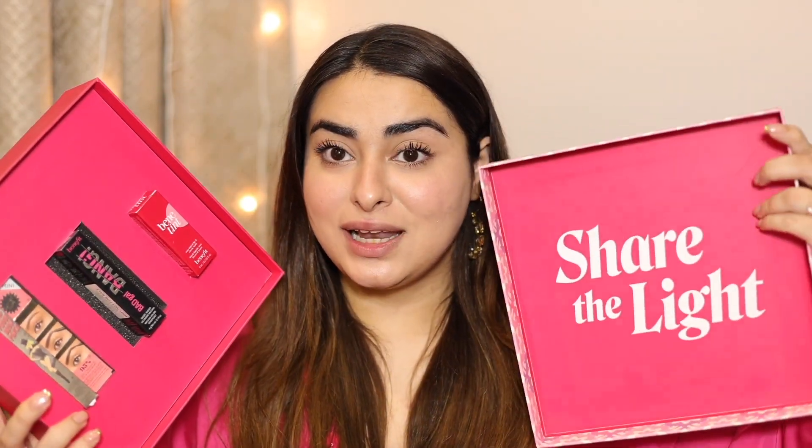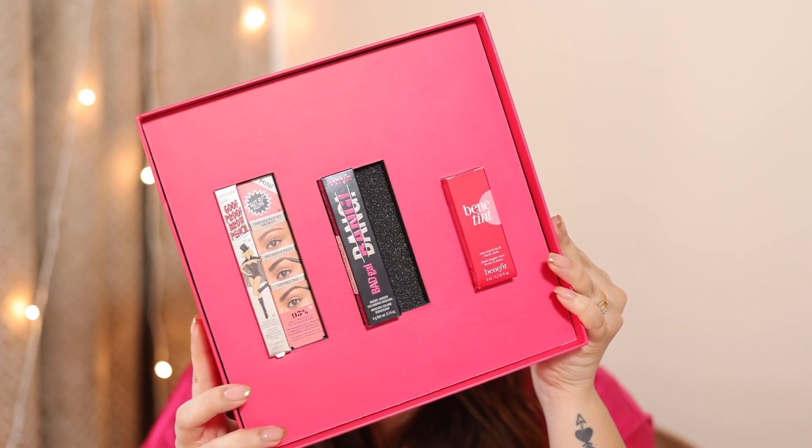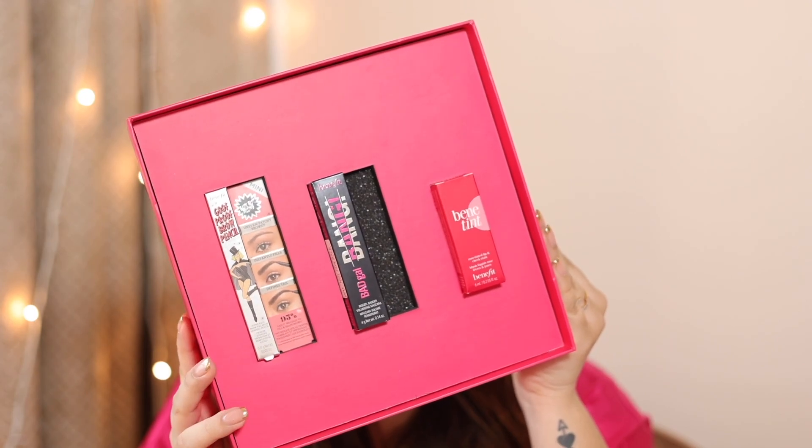I love Benefit. This kit comes with three of my favorite products from the brand. First, there's the Share the Light kit which has the Goof Proof Brow Pencil, the Bad Girl Bang Mascara, and the Benetint. I'm sure you guys have already seen me use these, but I'm going to show them again. Also, you're saving 40% off on this kit.